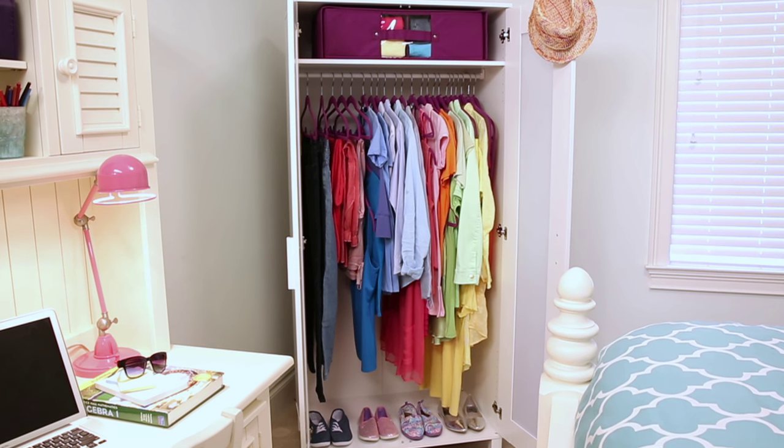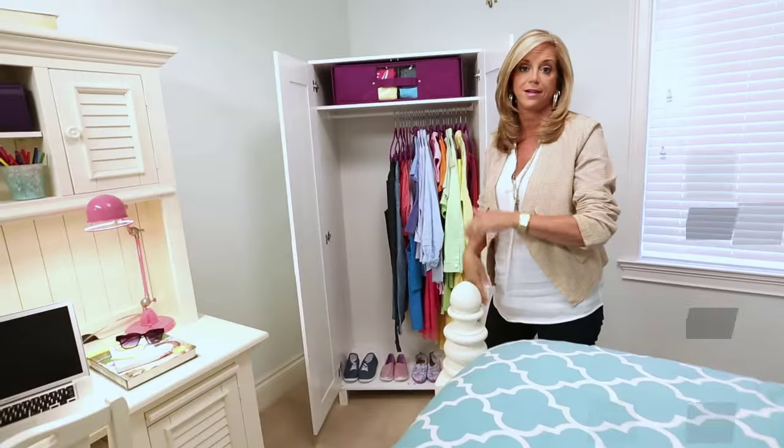This is what this huggable hanger collection can do. I think my work is done here.